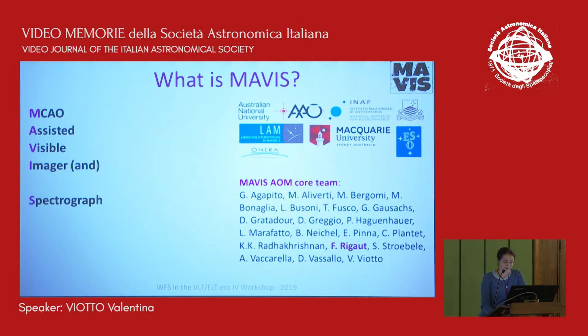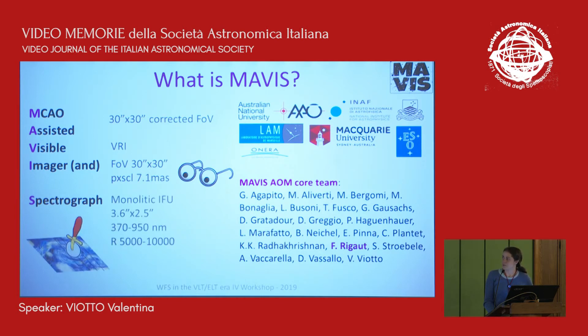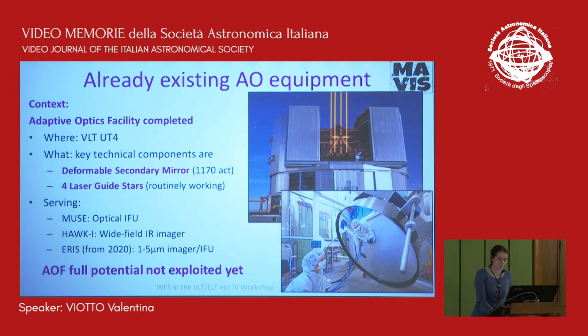What's MAVIS? MAVIS is the MCAO-assisted visible imager and spectrograph. For MCAO, we aim to correct a 30 by 30 arcsecond field of view in the visible, down to the visible band, to feed an imager which will take advantage of the full field of view, and a spectrograph which is now selected to be a monolithic IFU with an image slicer. The framework for this is the already existing adaptive optics facility at the VLT UT4 telescope, which already has good pupil sampling and a corrective device — the deformable secondary mirror — and the four laser guide star facility currently working and serving MUSE.